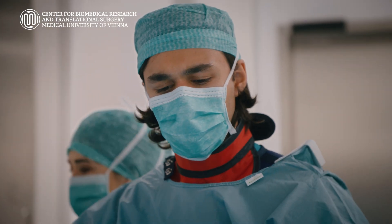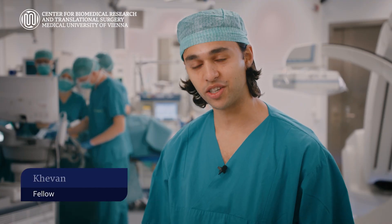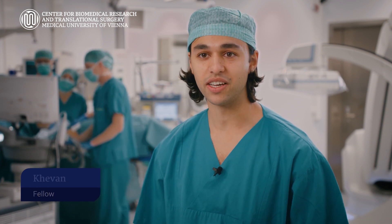It is these training opportunities that result in an accelerated learning curve for new as well as experienced surgeons, and this ultimately results in improved patient safety as well as outcomes.